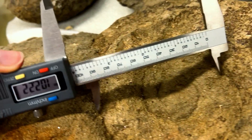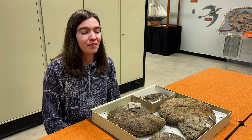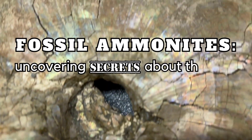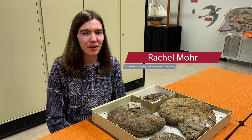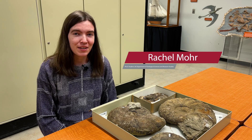Once I realized what an amazing tool fossils are for learning about the past, that's when I realized these are actually super awesome and I want to study them every day. My name is Rachel Moore and I'm a PhD student in the Department of Geological Sciences at the University of Alabama, and I study fossil ammonites.